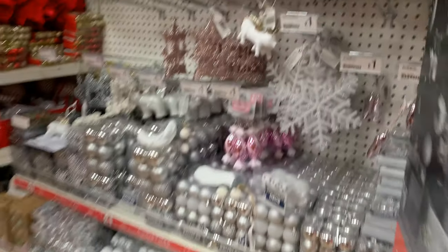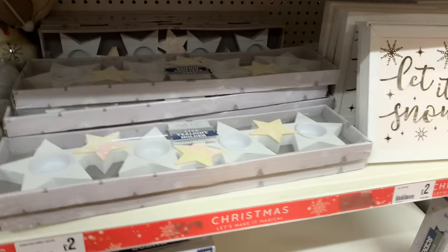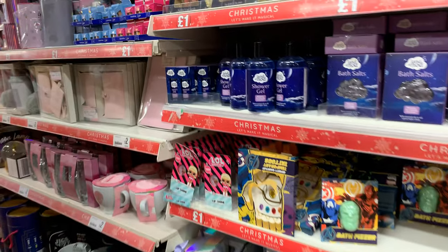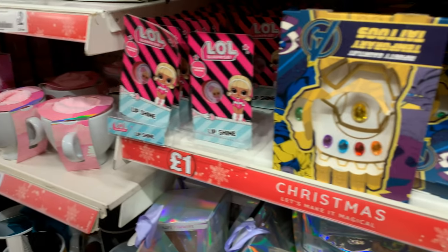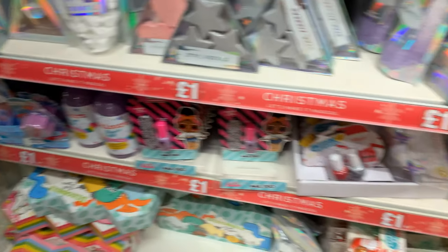Over this side there are some nice baubles, little glittery trees, and some candle holders. This is a little gift section — you've got some shower gel, bath salts, some Avengers things, and LOL Doll things as well, plus some more nice bath bits.